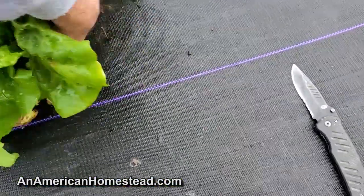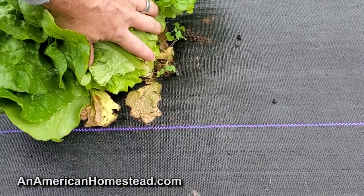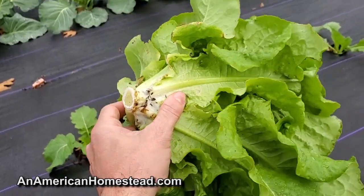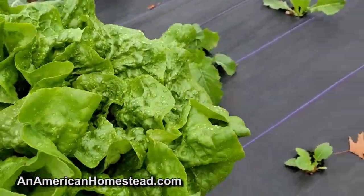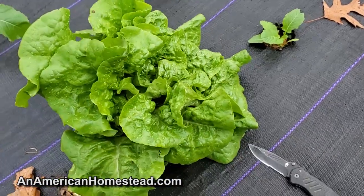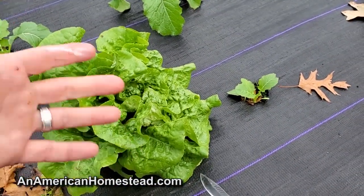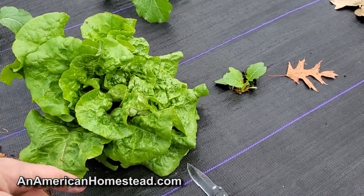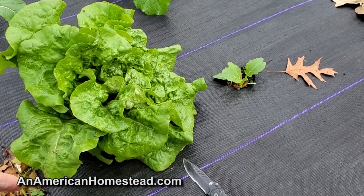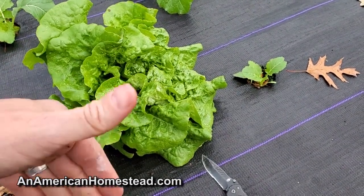Just gorgeous. You know the thing is, you've got to eat seasonally. There is a seasonal time to eat food and a lot of people have forgotten this because we're so used to going to the grocery store and getting tomatoes in January or lettuce in February. Really, unless you have a greenhouse, you just can't grow those things.